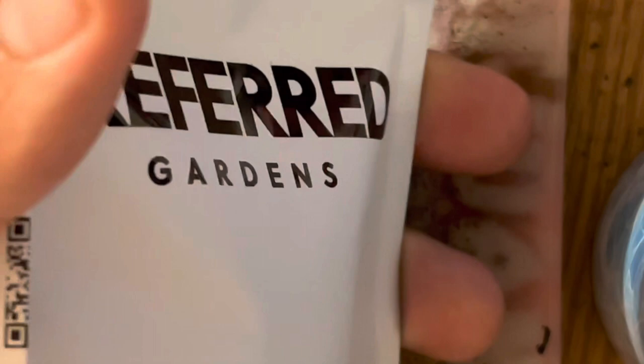All right, now that I've eaten that delicious Subway meal, let's get into this Preferred Gardens Gary Payton. This is the main bud here — it's one big 3.5 nug. I think I showed this in the last video actually. The smell on this — there's a little bit of a cheese funk coming off of it, but it's faintly there.